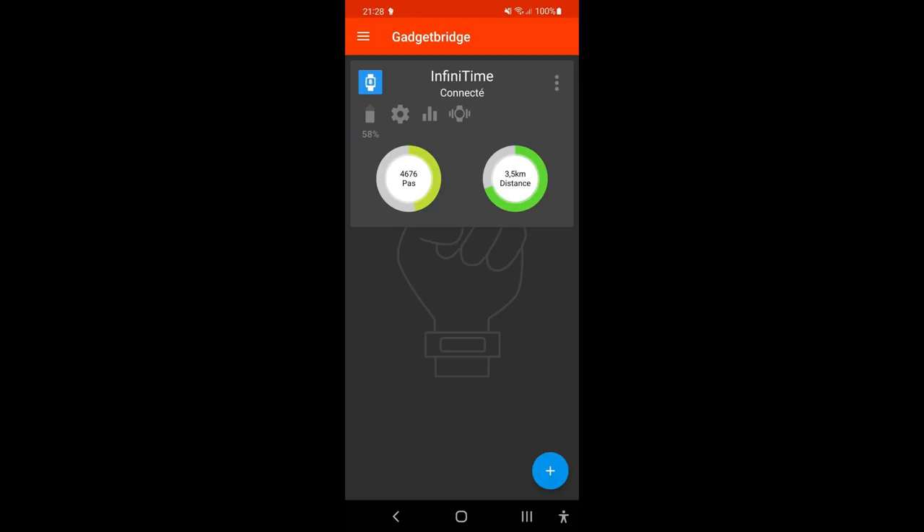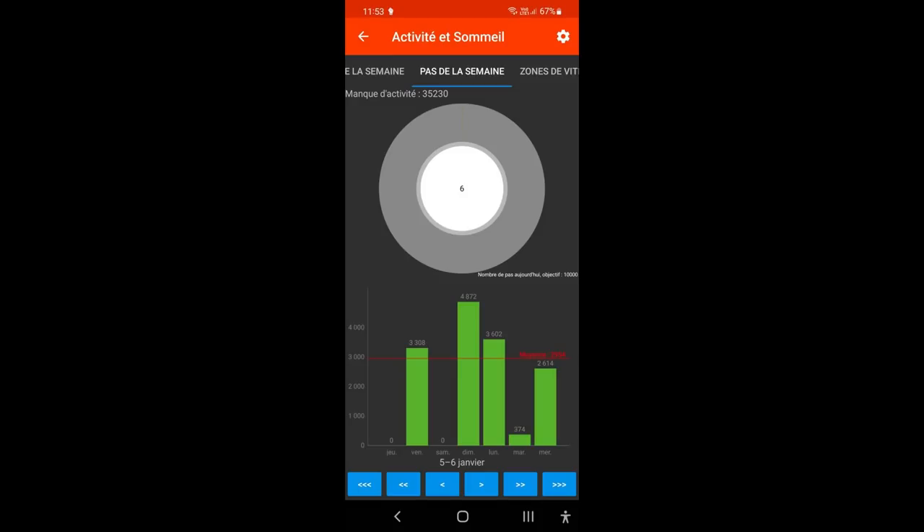Finally, a new version of GadgetBridge came out with a step counter that integrates with InfiniTime, which will display the count of steps and a graph of historical data.